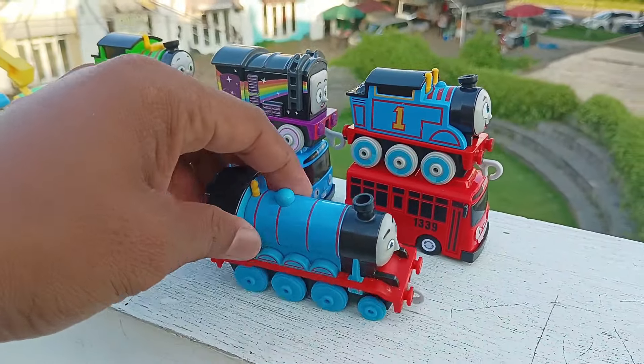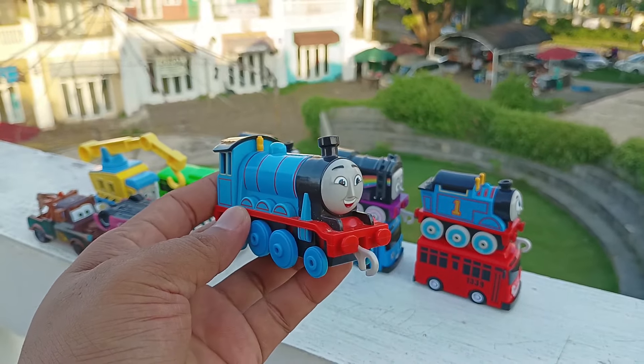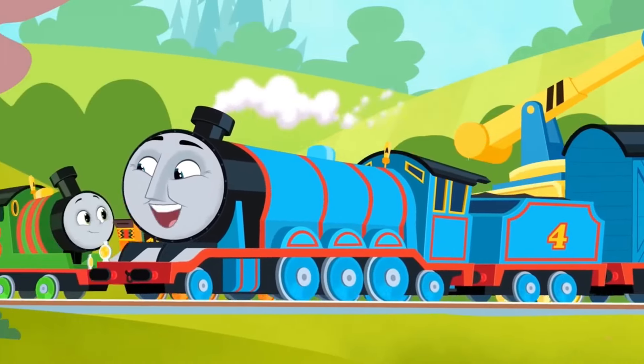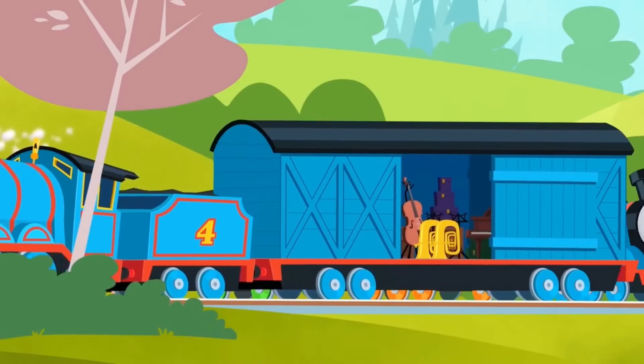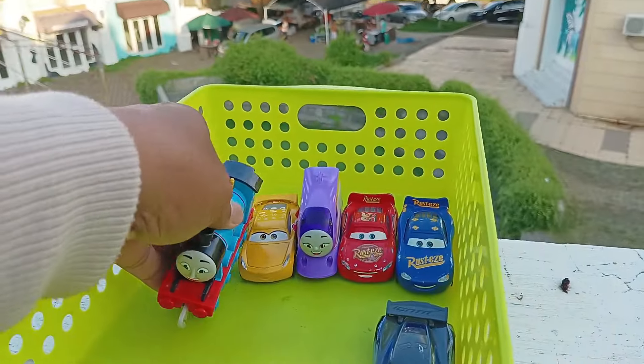Lihat, yang ini ada kereta yang sangat besar. Ini berwarna biru. Namanya Gordon. Hehehe, keren ya. Simpan di sini.